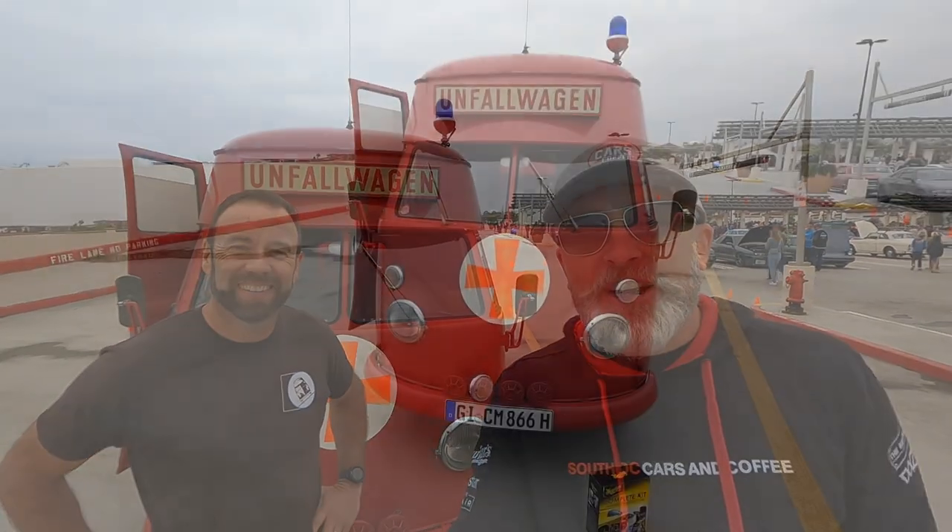G'day, this is Simon at South OC Cars & Coffee. I'm with Eddie who has our Car of the Week — should I say Van of the Week? It's an Ambulance of the Week, a Highroof of the Week. A Volkswagen — and what year is it, Eddie? 1967. Yeah, this thing's really cool, check it out.